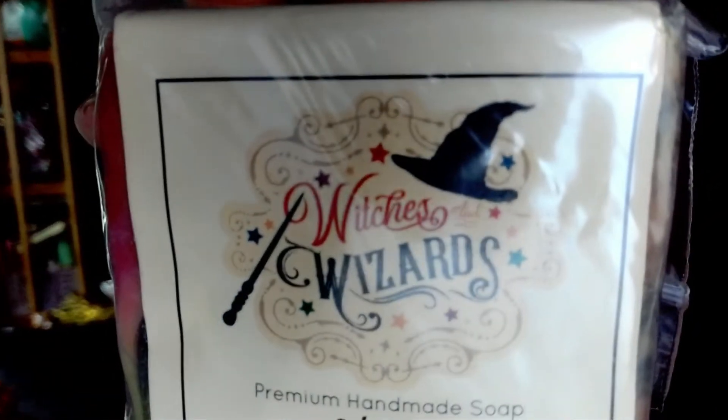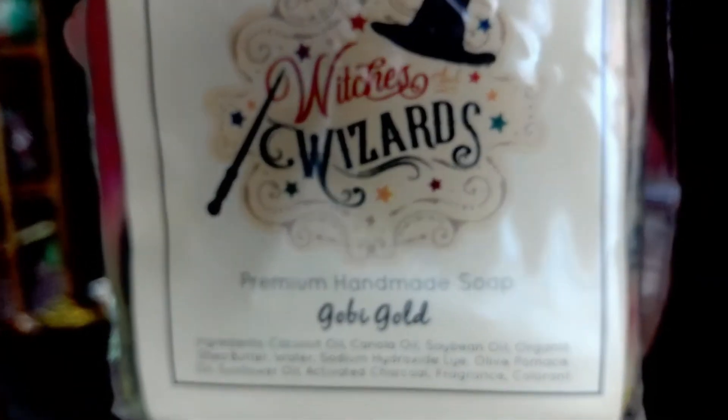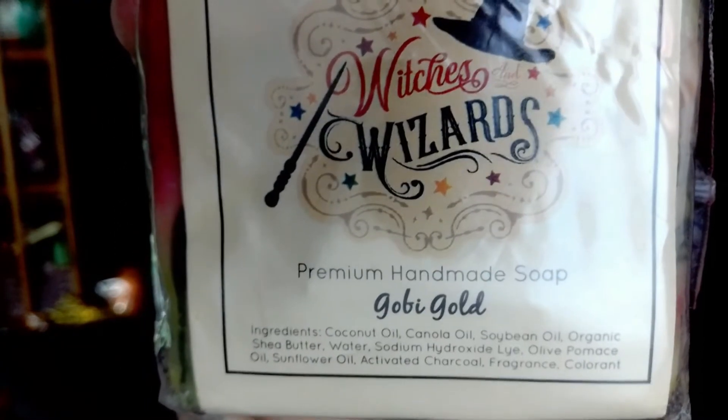We also got a soap — it's called Witches and Wizards Premium Handmade Soap. This one is called 'Go Be Gold,' and the number one ingredient is coconut oil, so Fargie can't use this one.